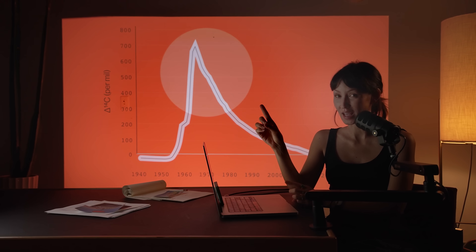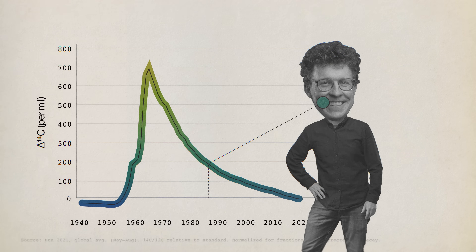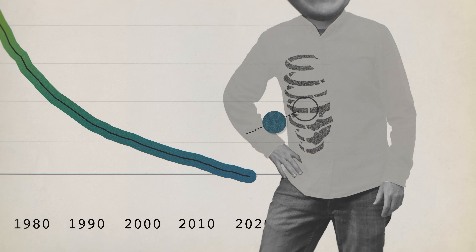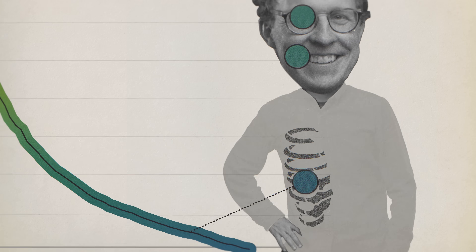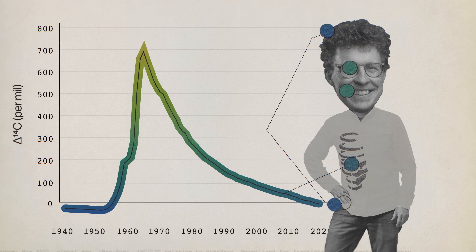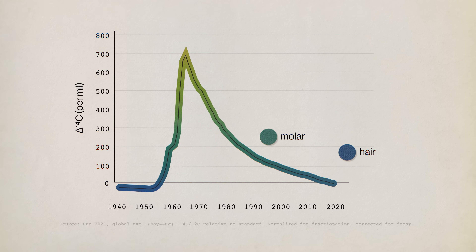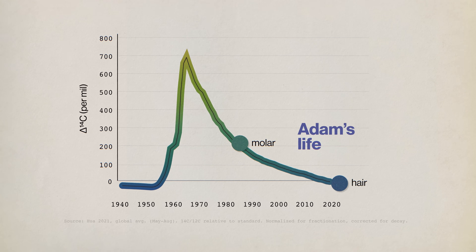This is more than just an odd souvenir from the Cold War, because the bomb pulse installed a clock in every living thing. The enamel of your molars, which formed around the time you were born, captured the air around that year. Part of the lens in our eyes also locks in carbon around birth — a little less accessible, though. Your bones turn over more slowly, so right now your rib reflects the air from about 10 to 20 years ago. The carbon in your hair and nails changes over within the last three years and keeps updating until you die. If you have someone's teeth and hair, you can put their life on a timeline, plus or minus a few years, thanks to the bomb pulse.